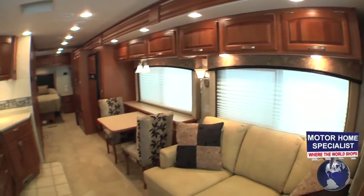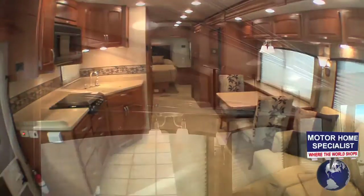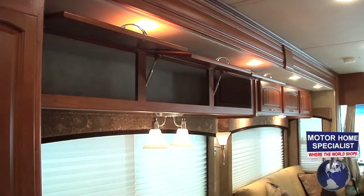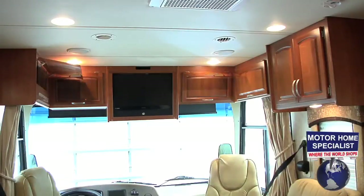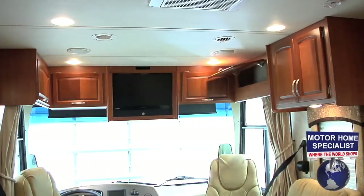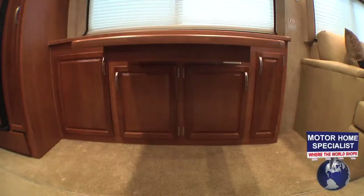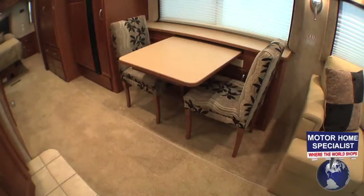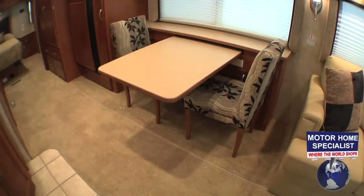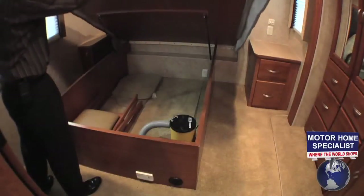The Newport Sherry wood package is not only beautiful, but abundant throughout the Monarch. Check out all the storage on the driver side of the motorhome, as well as the overhead cockpit and passenger side of the home. You'll even find additional storage areas in the dinette table. The dinette also features an integrated slide-out table leaf and two additional folding chairs that store neatly away when not in use.